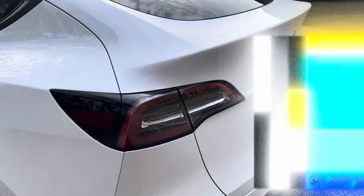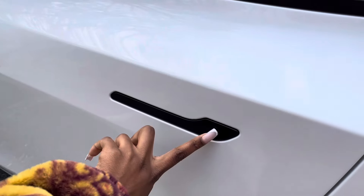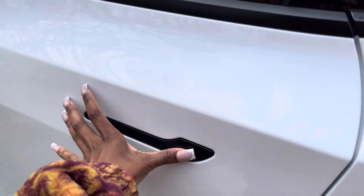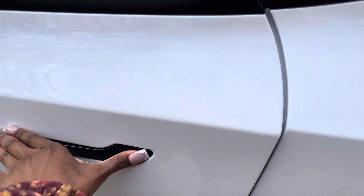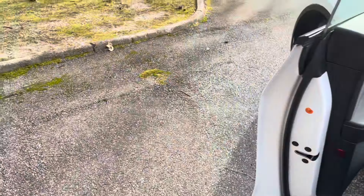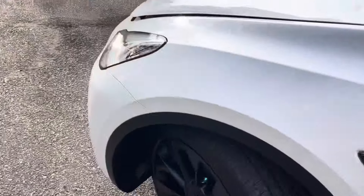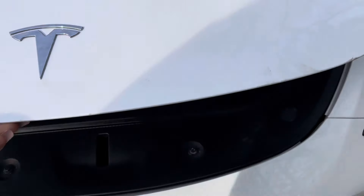It has a light so even at night you can see everything, then you just hit the button to close it and it closes. The door handles work like this — you push it in, pull, and it just opens.